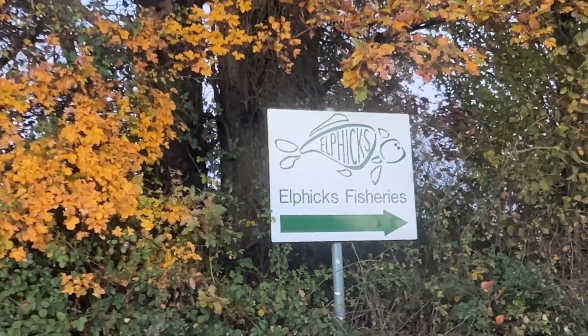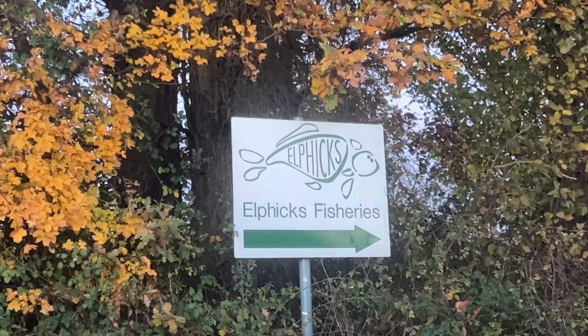Welcome to another Fish with J vlog. Today we are down in Kent, the Tunbridge area, at Elphix Fishery, and we're fishing Plantation Lake.